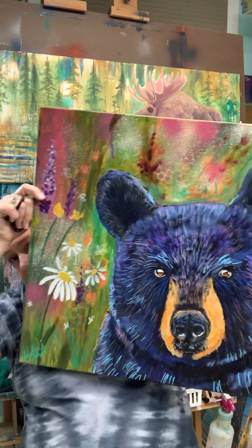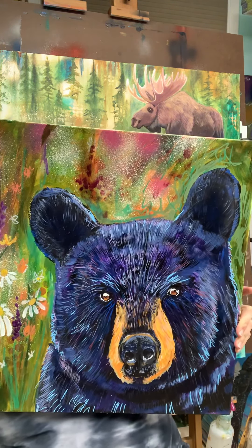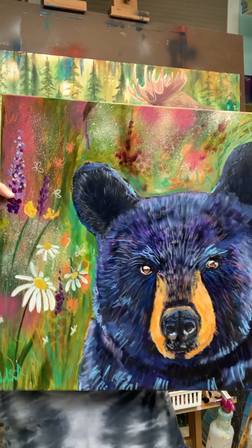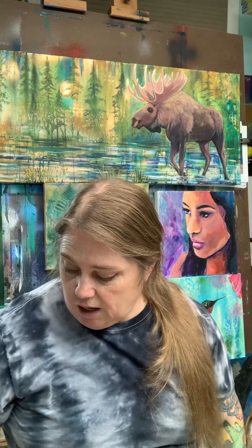I recently posted me working on the bear — here he is, this is Mr. Bear. I wouldn't say that piece is a hundred percent finished, but it's probably a lot more done than what it was in the video.